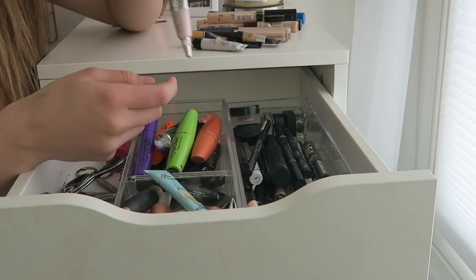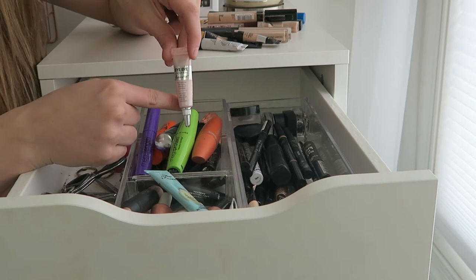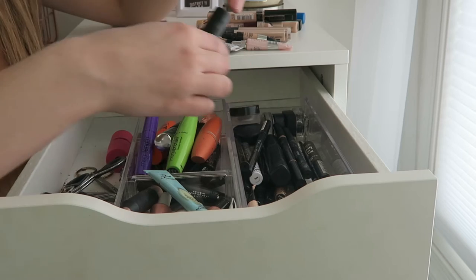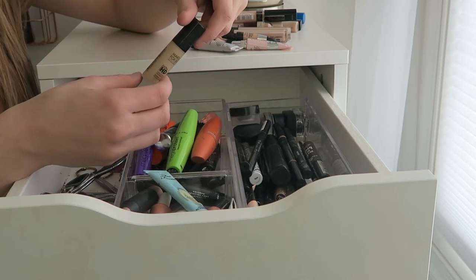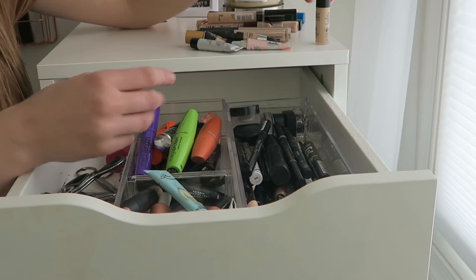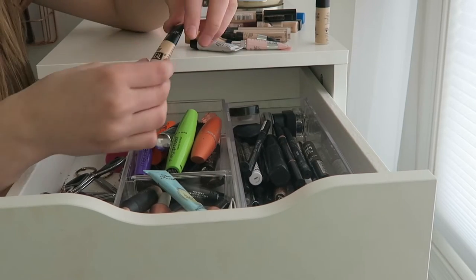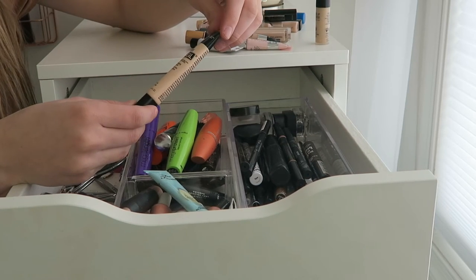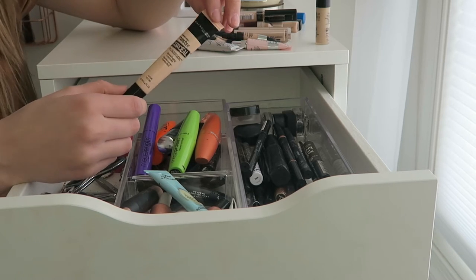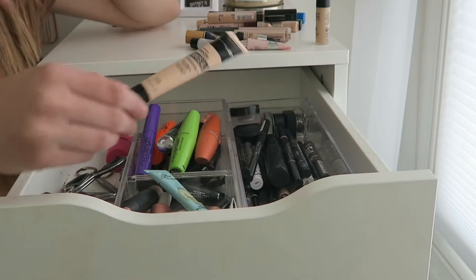IT Cosmetics Bye Bye Under Eye Illumination — I like this even better than the regular one, but it's super thick so it's hard to use. I also have a Makeup Forever ultra HD foundation in here which is pretty much empty, so I'll probably throw that away. And then the Maybelline Master Conceal camouflage concealer — I don't really like it but I keep it because sometimes I can make it work.